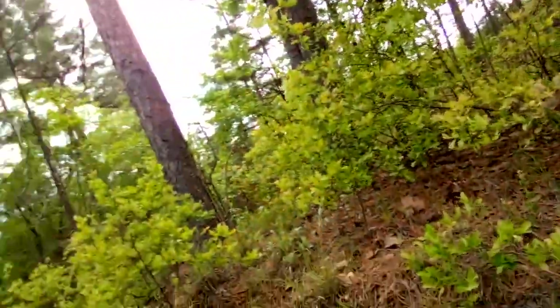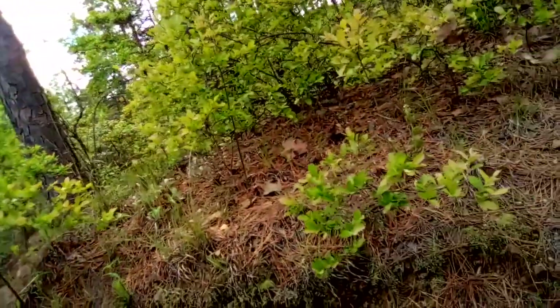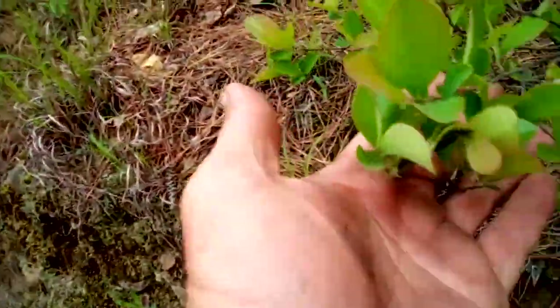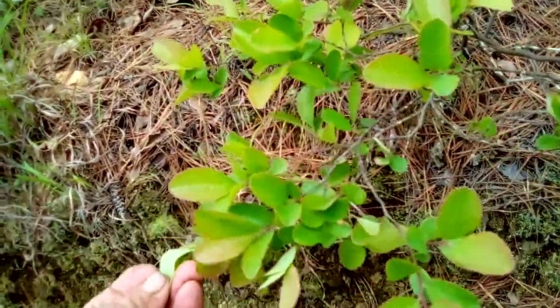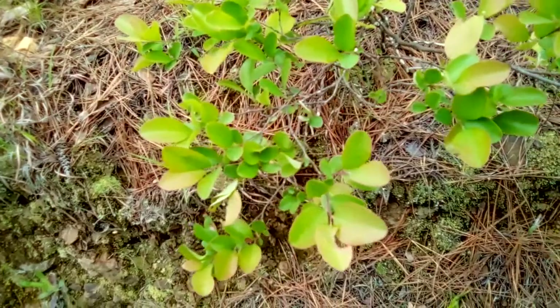Out here today looking around. This is a huckleberry bush. It'll have little huckleberries on it later — little blueberry-like.